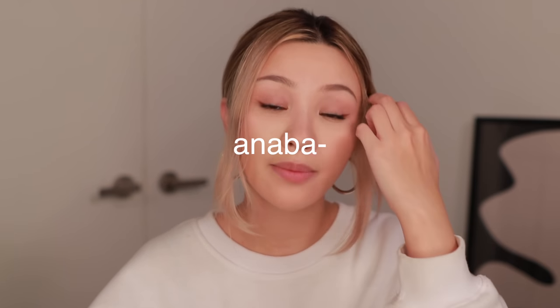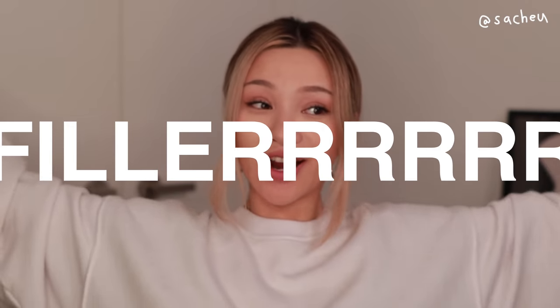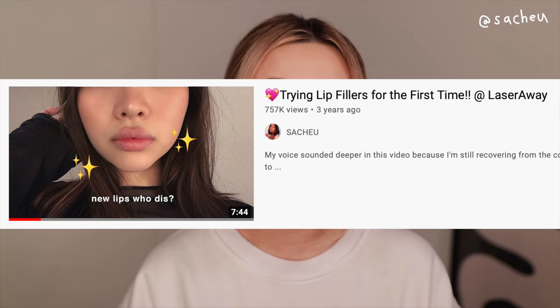Hey guys, welcome back. Today we're going to talk about filler — it's just us girls sitting down and talking about filler and botox, specifically lip filler and lip botox. I've had both done in the past, I've tweeted about it before, but I wanted to do a video to talk about my experience with it, the differences, the pros and cons, and if you're considering injectables, which one would be right for you.